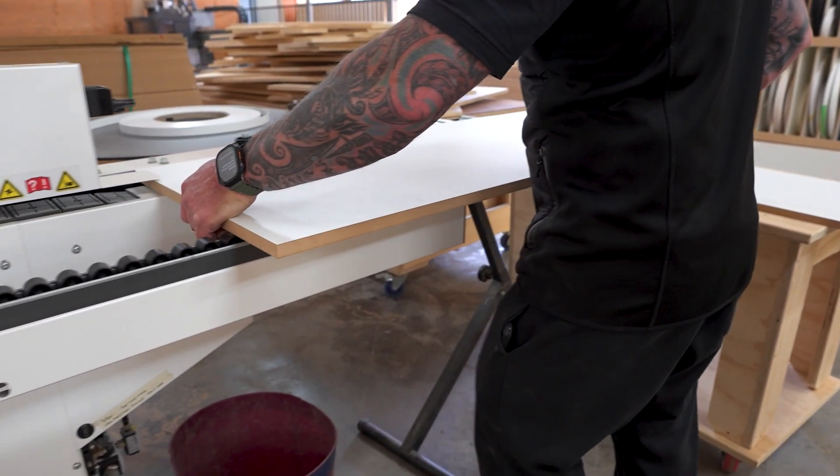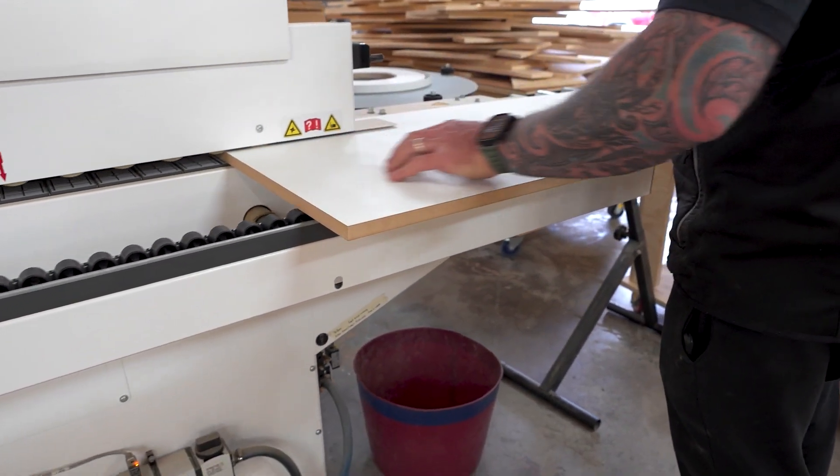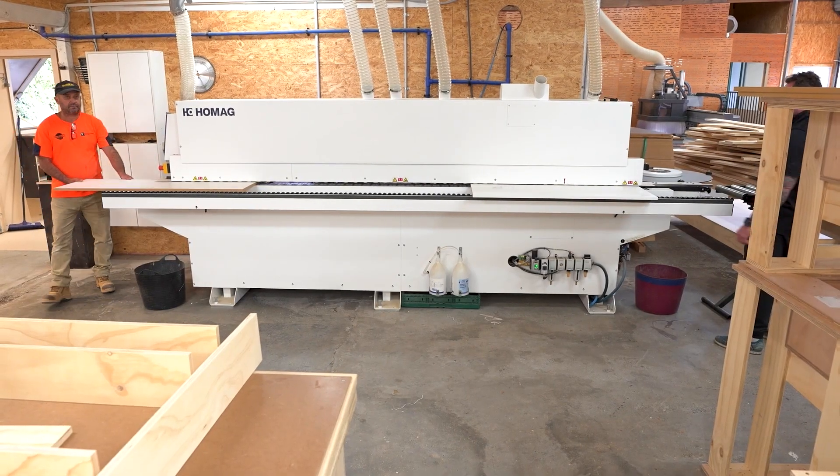Evolution Building Solutions started with a second-hand small edge bander. They quickly evolved by introducing an AirTec system into their business to increase capacity, but also at the same time improve the quality of edge banding that they could deliver to their customers.